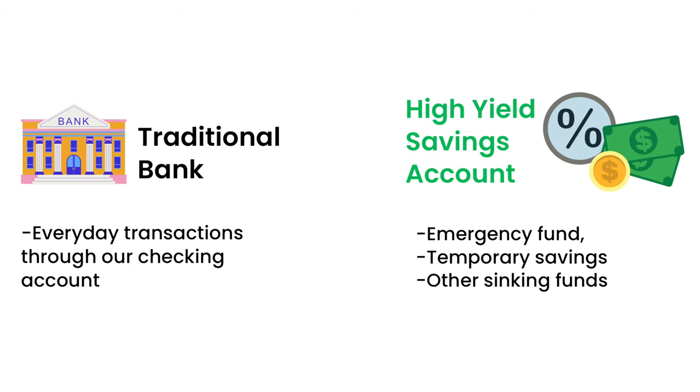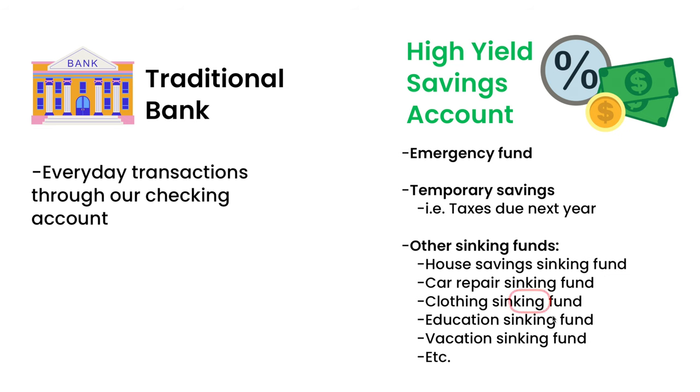For us, the way we do it is we have our normal banks that we use, and then we have our high-yield savings accounts. In our high-yield savings accounts, that's where we store our emergency fund, our sinking funds, or any other temporary savings. We use sinking funds where we set aside a bit of money each month for an expense that we know is coming. So our house savings sinking fund is in our high-yield savings account, along with car repairs, clothing, education, and a lot of things. I know I'm going to be spending that money sometime in the next year, but I love making money for free and literally doing nothing.